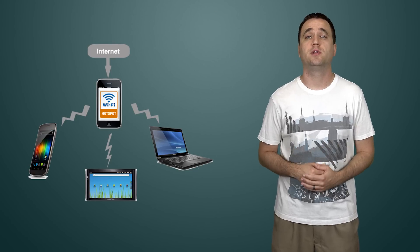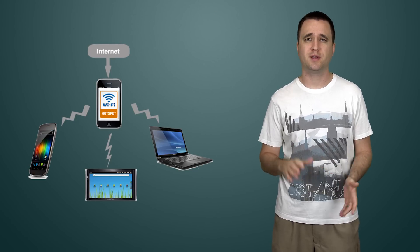My only concern is losing the ability to broadcast your own hotspot, but I couldn't find any information on that because it's still in early development, so time will tell.